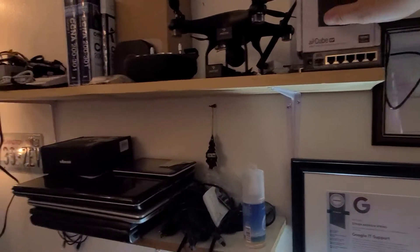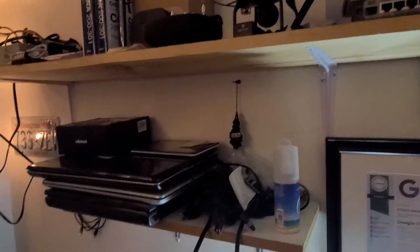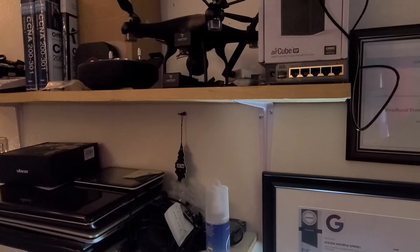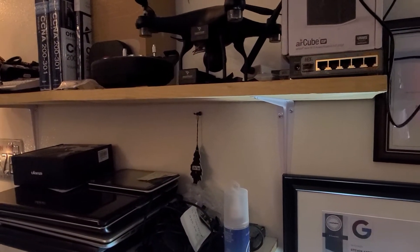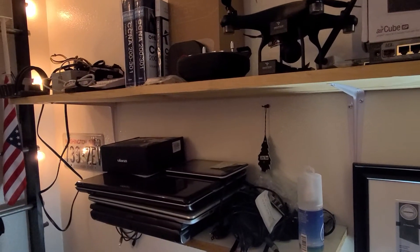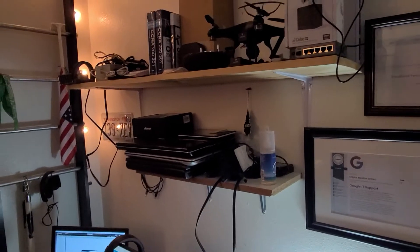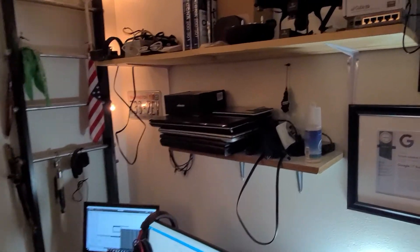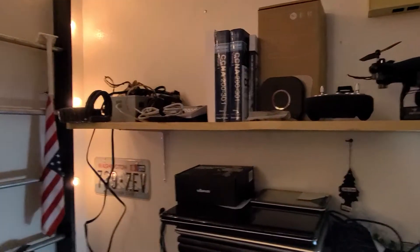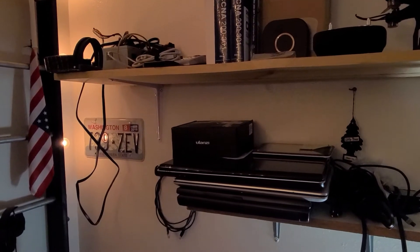These are some Air Cubes that I'm experimenting with right now. We usually just go from POE to a regular multiple-service device — something that has an access point, a switch, and a router — and use common household off-the-shelf consumer brands. Right there you can see I've got some CCNA books for when I was practicing to take my CCNA.